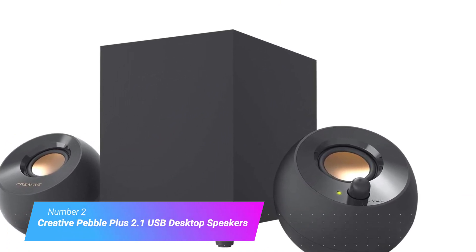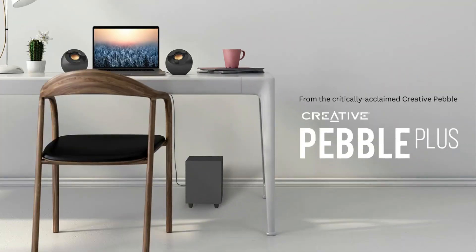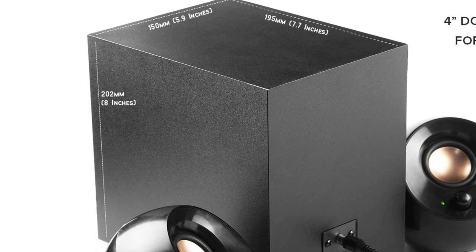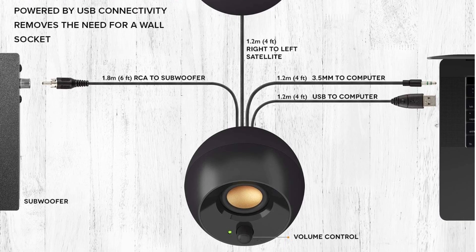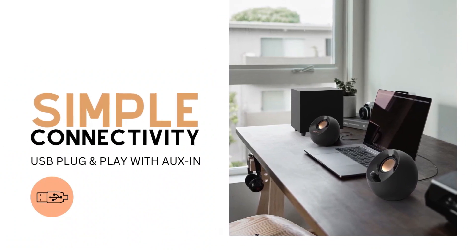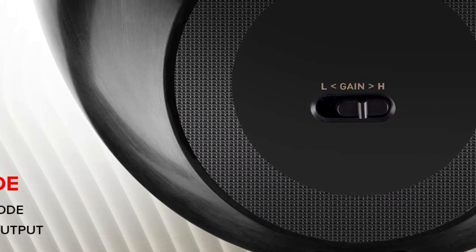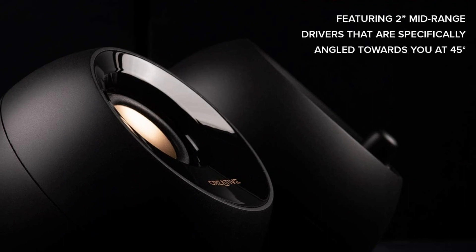Number 2: Creative Pebble Plus 2.1 USB Desktop Speakers. The original Creative Pebble speakers turned heads with its design, which looked as much like a partially sliced-up egg as it did a pebble. Adding a subwoofer to the speaker system, Creative unveiled the Pebble Plus 2.1, which produces a more complete soundscape while still being affordable. By positioning the left and right speakers up at a 45-degree angle, listeners benefit from the sound going right toward their eardrums instead of their chests. The speakers don't offer Bluetooth compatibility, but most desktops or laptops can power the system through USB, removing the need for an additional power cord. With a unique design and included subwoofer, the Pebble Plus 2.1 has little competition in its price range.